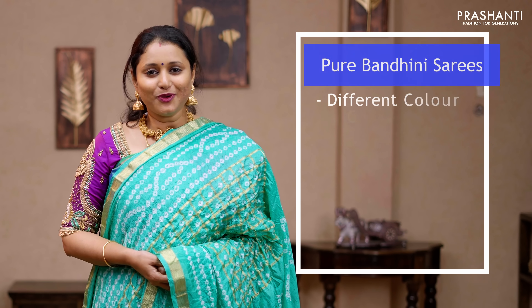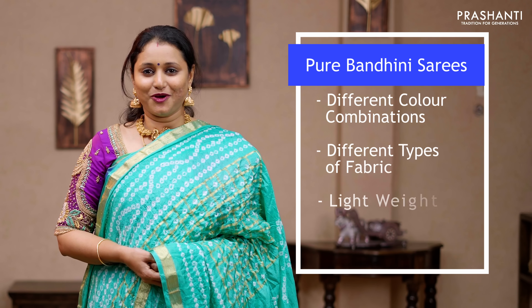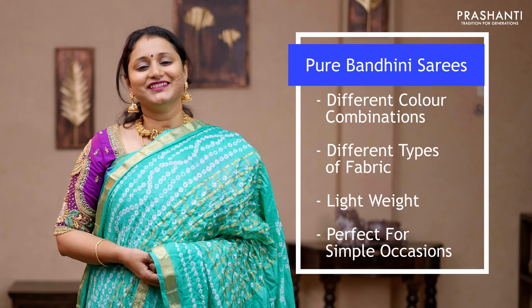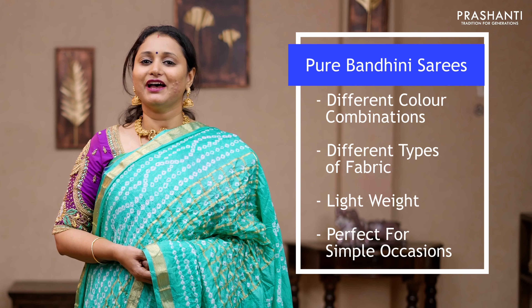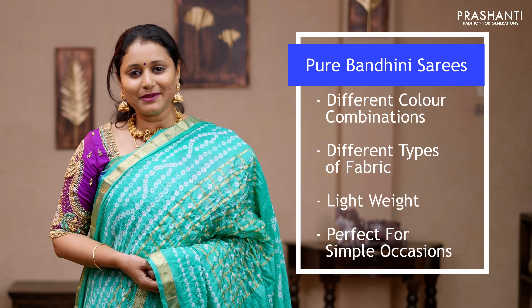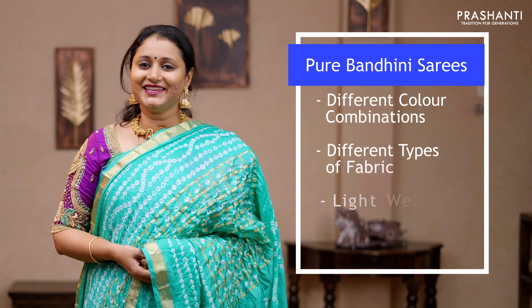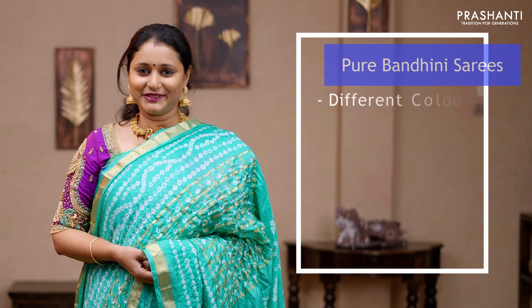All these are pure bandhanis in different colour combinations with simple zari woven patterns. These bandhanis are in different types of fabrics as well. We have taffeta silk and also semi georgettes with bandhani patterns. All these are lightweight fabric, easy to carry and perfect for simple occasions.